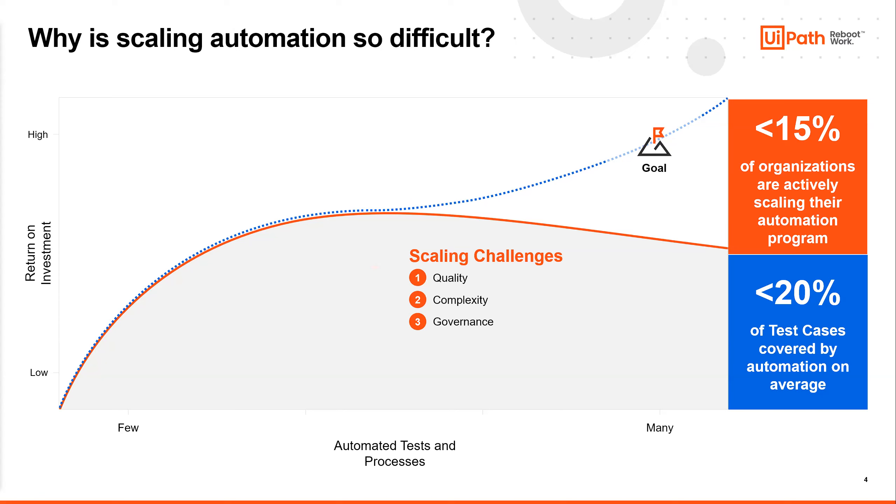They wanted a formal way of doing this, so we created the UiPath Test Suite. We looked at the industry and asked: what can this Test Suite be useful for? The goal of automation is to create a fully automated enterprise, and that requires scaling. But we found from a Deloitte study that only about 15% of organizations are actively scaling their automation programs — defined as greater than 50 automations.